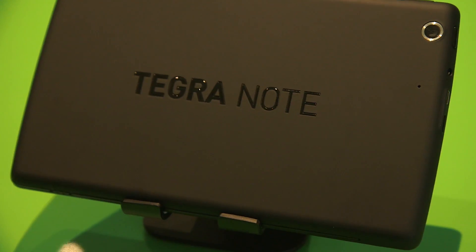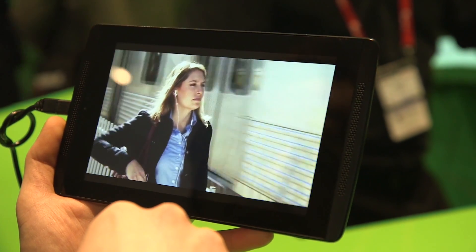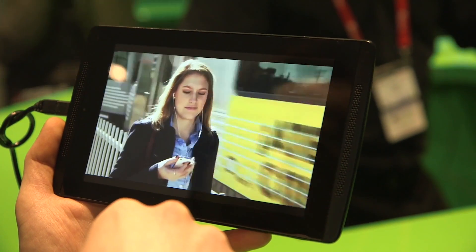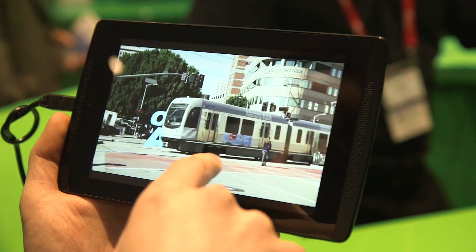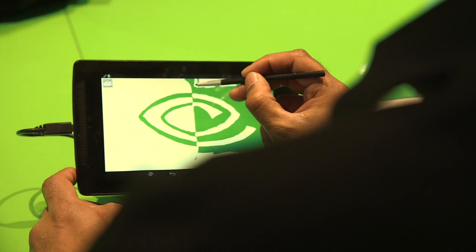I'm also very excited to welcome a new member to the Tegra Note 7 family: the Tegra Note 7 LTE. The Tegra Note 7 LTE features NVIDIA's own i500 modem, which brings LTE and HSPA+ connectivity to operators around the world. The other exciting news about the Tegra Note 7 family is it's now going into new markets — for example, it'll be shipping into Western Europe and Brazil in Q2.